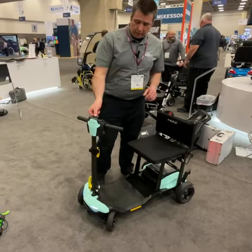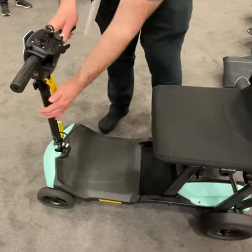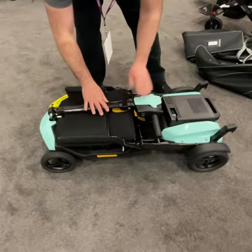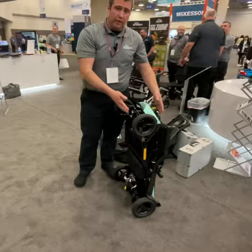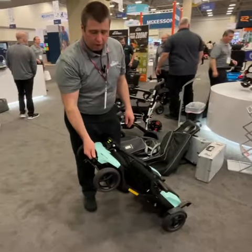Let me show you how we do that. I'm going to turn off the scooter, lower the tiller. The seat folds flat, locks into position, and I can lower the tiller down, lock it into place, and store it — whether in a room, standing up, under a bed, or cantilevered into the trunk of your car.